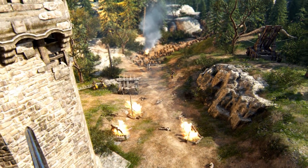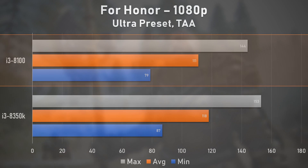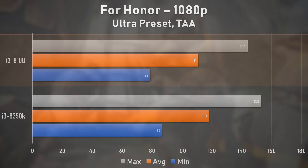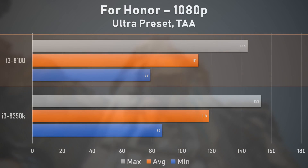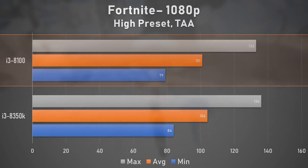For Honor hit it out of the park with a solid 111 fps average. This game runs very well on all sorts of hardware, and you'd be able to get a locked 60 fps rather easily with a much cheaper Pentium G5400. The performance offered by the i3-8100 in this title is quite impressive for a budget-focused chip. Up next, Fortnite — and once again, the i3-8100 returns very playable FPS numbers. If you're looking for a cheaper CPU to complete your Fortnite-focused rig, the i3-8100 would make an excellent choice.